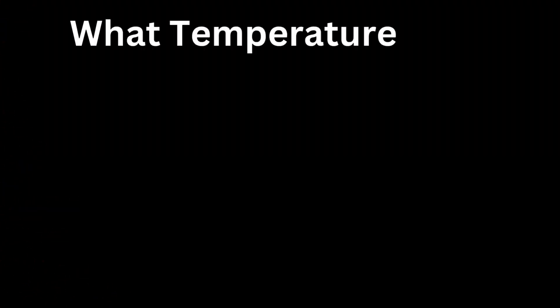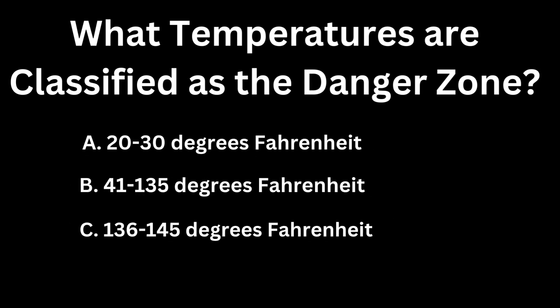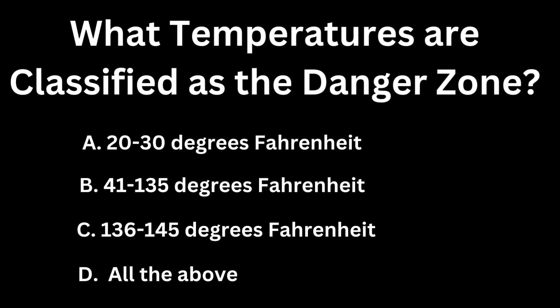What temperatures are classified as the danger zone? A, 20 to 30 degrees Fahrenheit. B, 41 to 135 degrees Fahrenheit. C, 136 to 145 degrees Fahrenheit. Or D, all of the above? If you guessed B, 41 to 135 degrees Fahrenheit, you are correct.